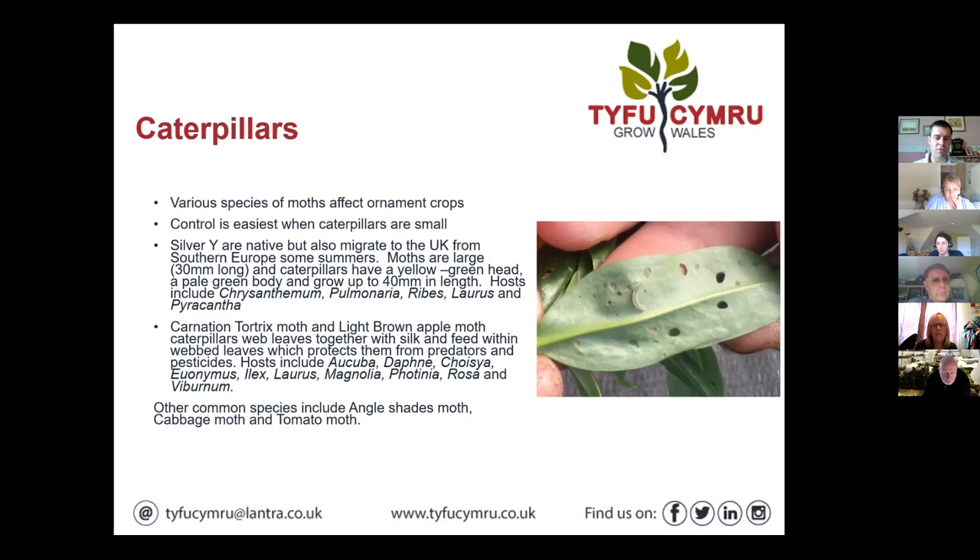We've got a native moth called the Silver Y, but its numbers are often topped up by southern European visitors that migrate in — it's quite a large moth and they've got a silver Y on the wing. I haven't really seen Silver Y about this year in the Midlands. Haven't seen any in the east or northwest so far this season either, though the season's not finished by any means.